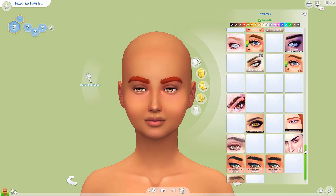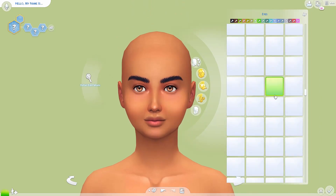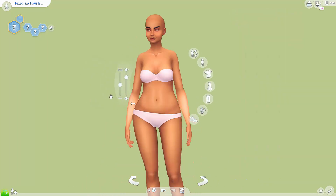Hello everyone and welcome back to another CAS video. Today I made this really cute sim and I called her Beach Babe.